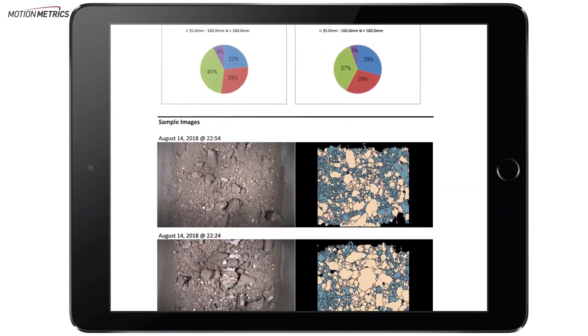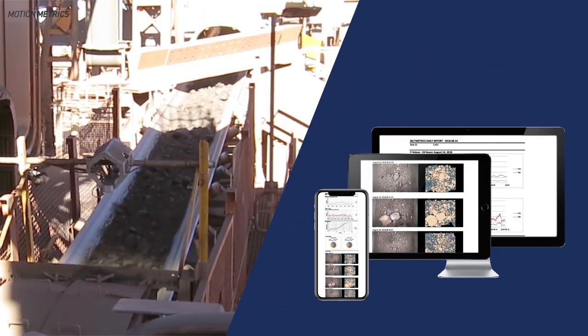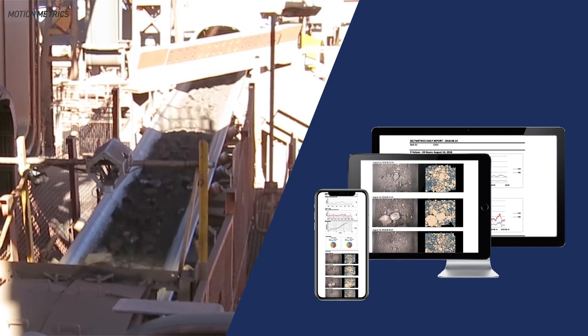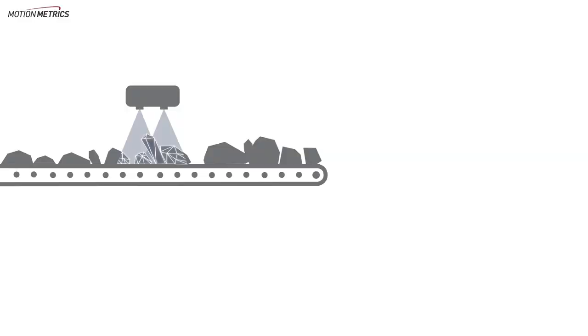Using Metrics Manager Pro, size distribution and p-value reports are generated and shared with Mine Management. Empty belts can also be detected, alerting management of possible blockages or screen issues.